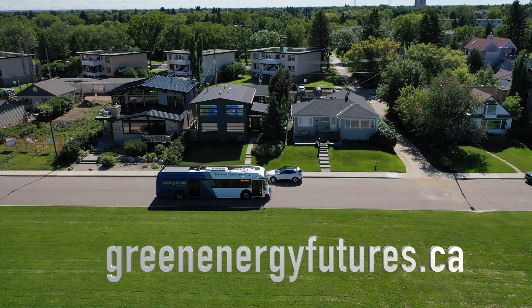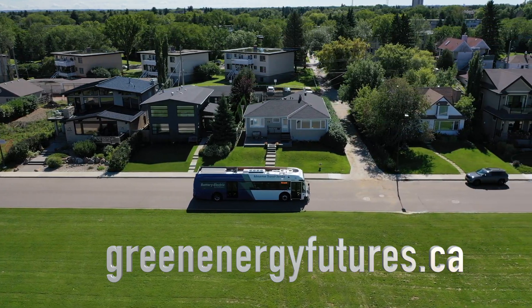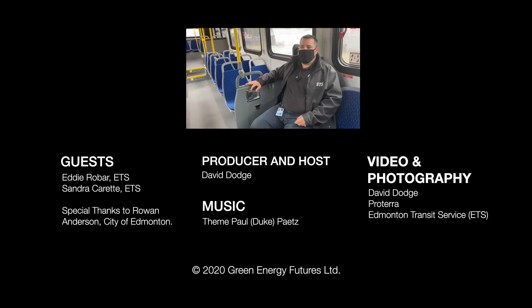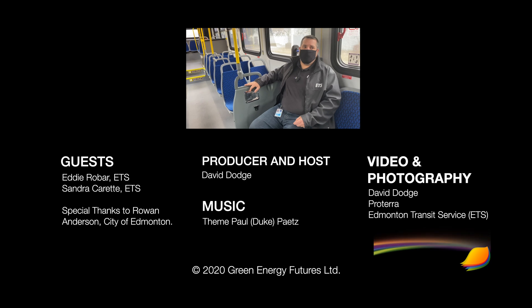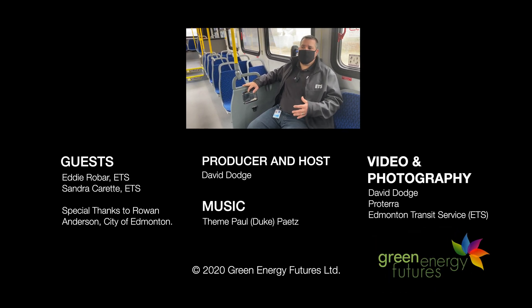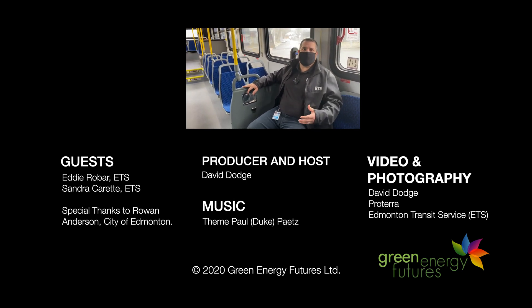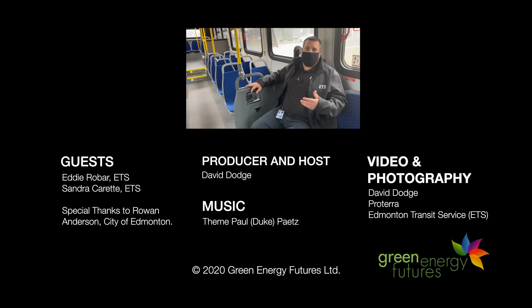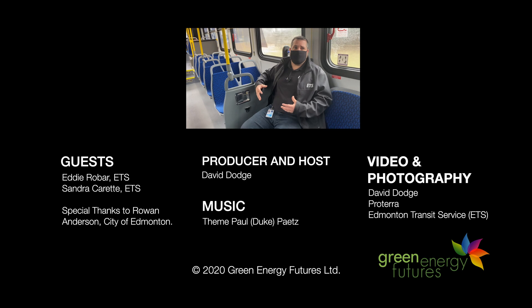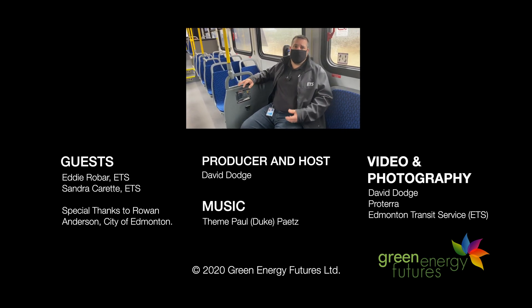For us, it was about looking at what it would take to convert an entire fleet — we always took that perspective from the start. We didn't just ask what it takes to put one electric bus in the city. We focused on what longevity looks like, what the sustainability of the system looks like, and what a long-term program looks like.